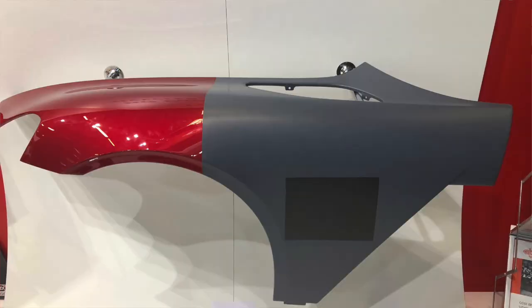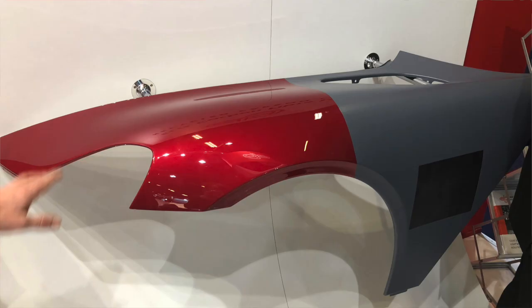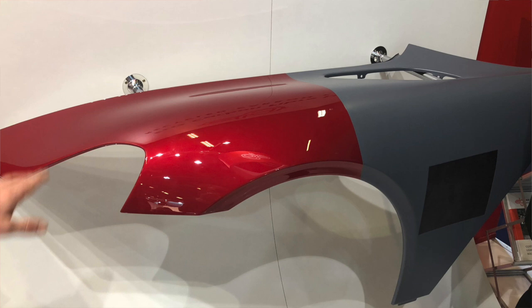This sports car body panel by Gordon Murray Design, Formaplex, and TVR uses ELG's recycled woven carbon fiber and a resin infusion to create a part that requires no extra finishing before being coated. It's a good example of not only how recycled carbon fiber can cut costs, but also a way to create a part that plays to the material strengths.